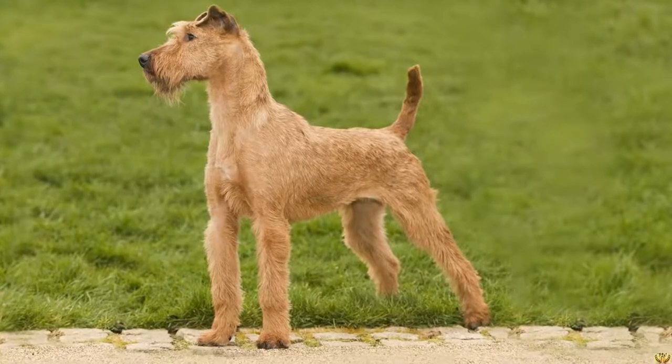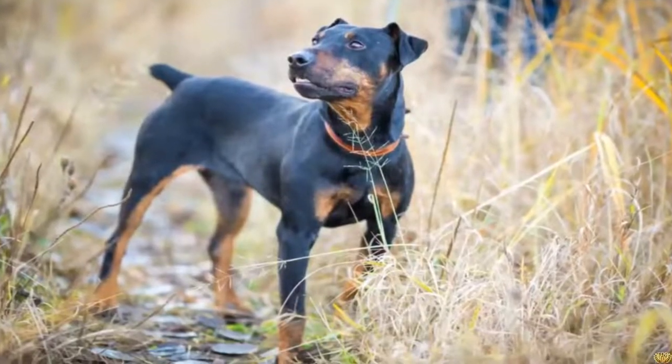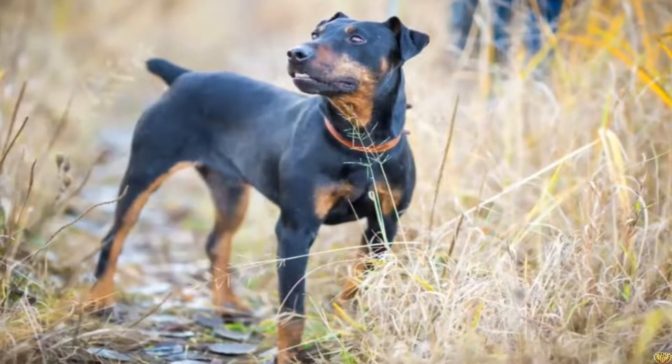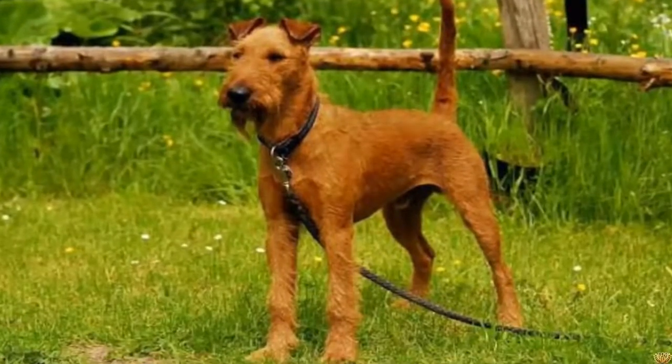The Manchester Terrier does not require a special diet. It must be of good quality and especially adapted to his age, his state of health, and his level of physical exercise.